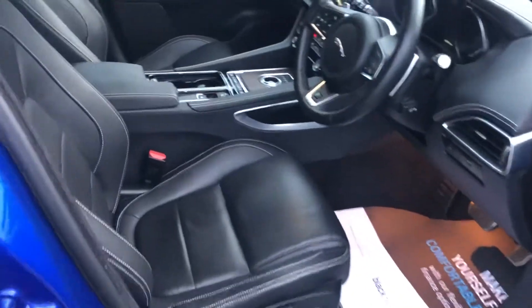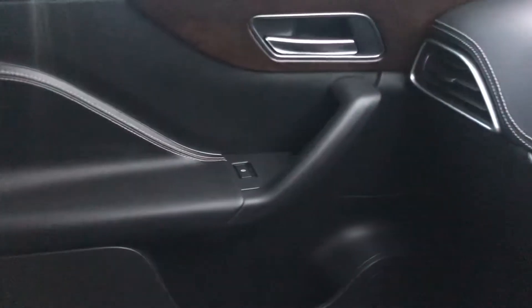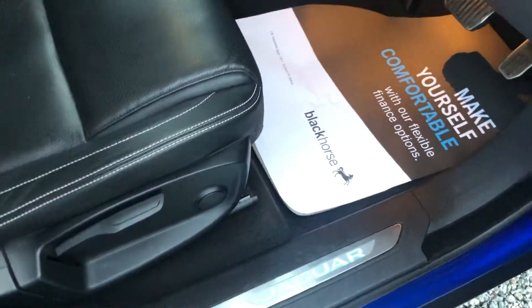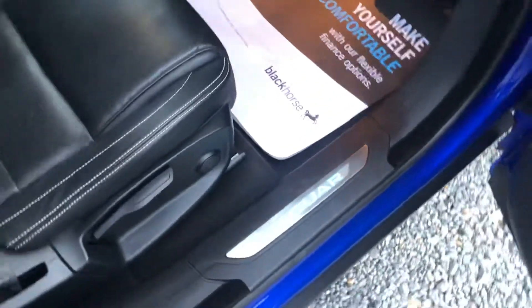Driver's seat and passenger seat are in great condition — no marks or scuffs on the bolsters as you can see. Passenger door card and driver's door card too. Just getting a bit dark now so you can see the Jaguar illuminated sill — great condition.